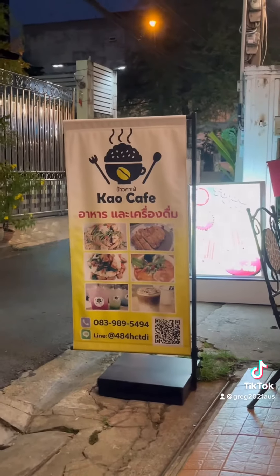So what did I get for 219 baht for dinner tonight near Wong Wien Yai BTS at this cafe behind me? I'm going to show you now what my 219 baht dinner looks like. First, I got this iced coffee or iced latte — sweet, typical Thai coffee — so that's the first thing on my menu.